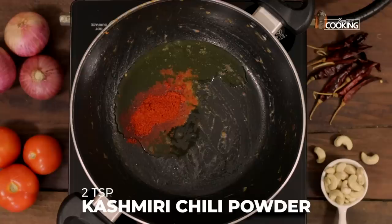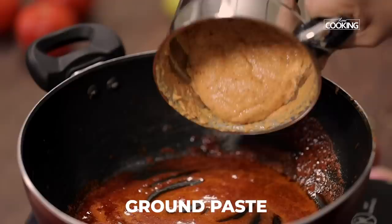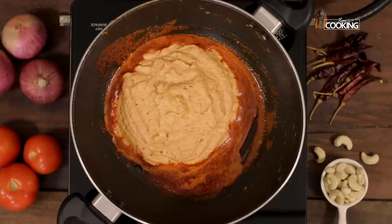Add two teaspoons of Kashmiri red chili powder and give it a quick mix. Keep the flame on medium — you don't want the chili powder to get burnt. Now add the ground tomato, onion, and cashew paste.